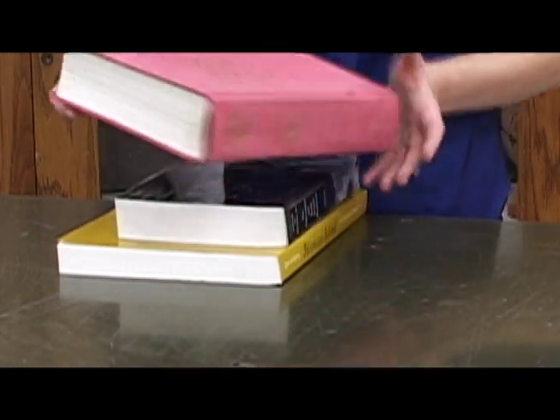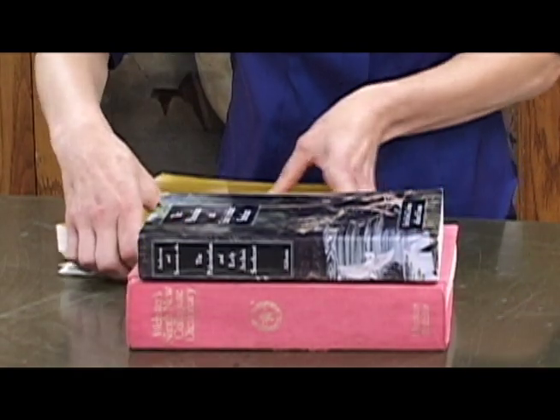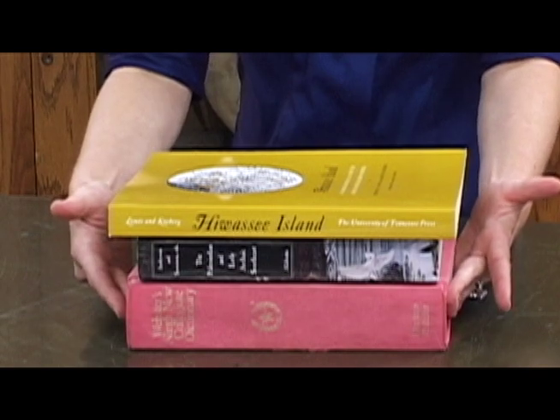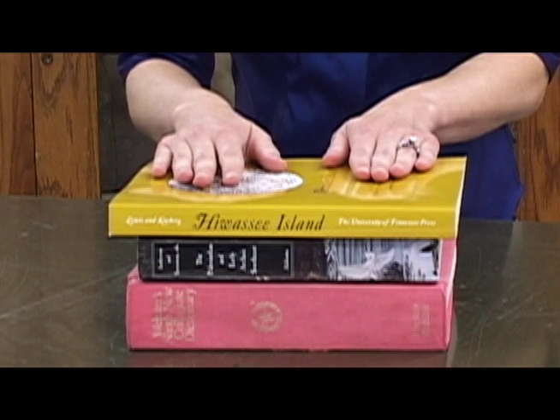Consider these three books. If I stack them one at a time, the book I set down first ends up on the bottom, the book I set down second ends up in the middle, and the book I set down last ends up on top.